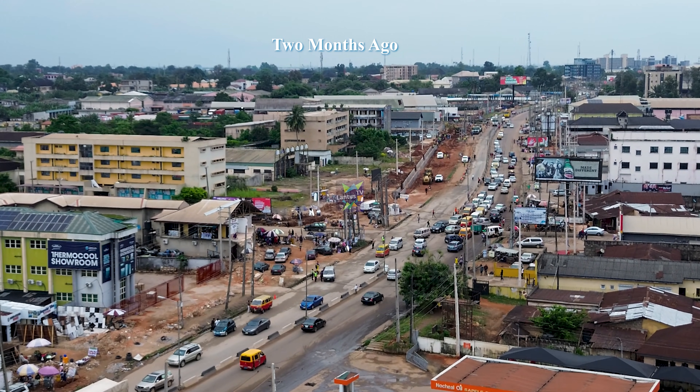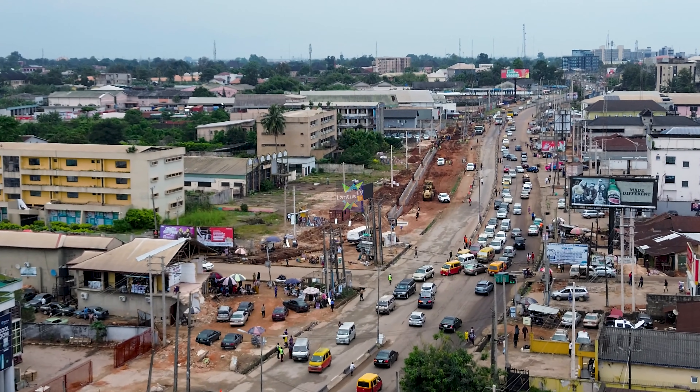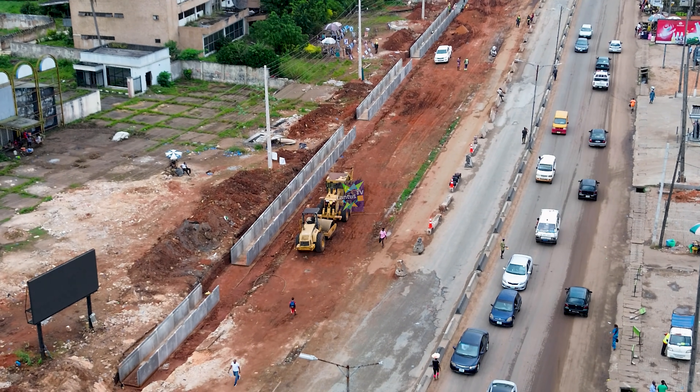That stage is extremely important because without it, nothing permanent can be built. But it is also the stage that looks slow and unimpressive to the public because all the work is underground, behind the scenes.